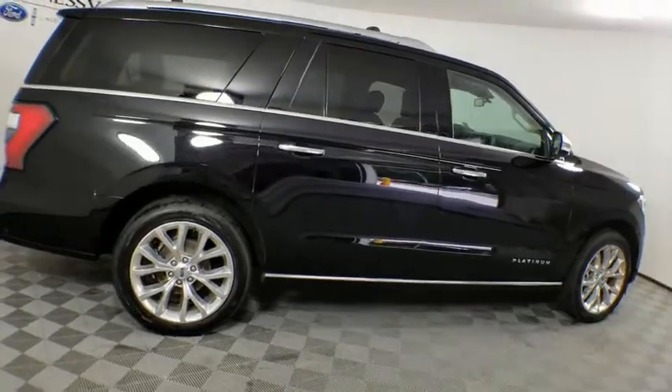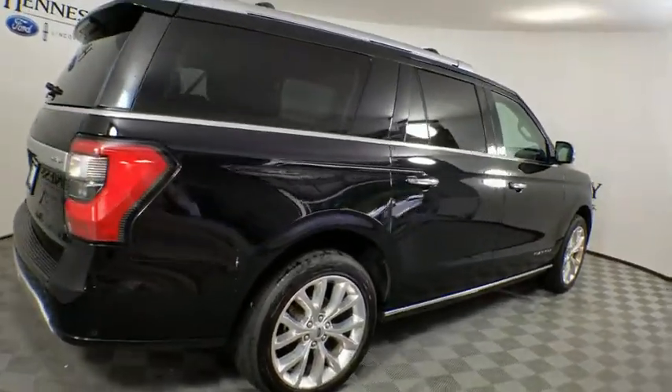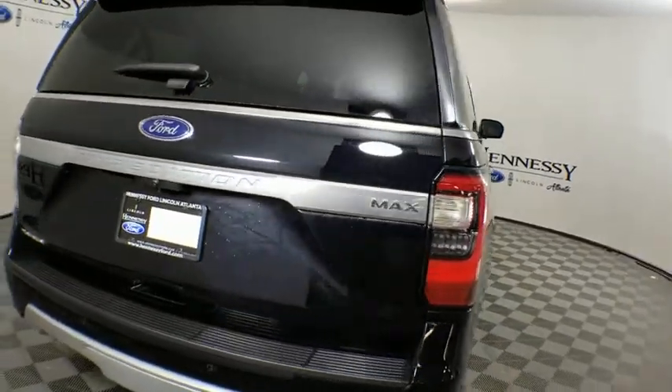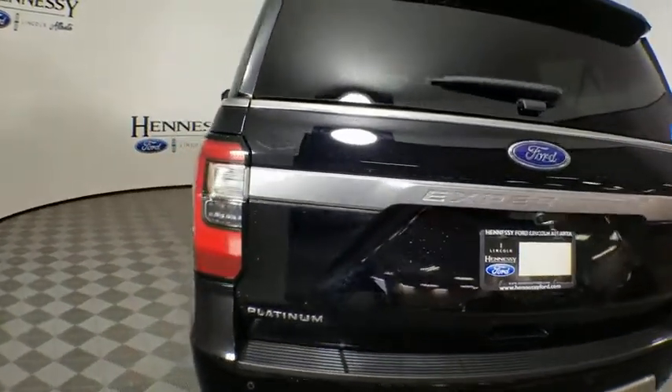Stability control, lane departure warning, anti-lock braking system, leather wrapped steering wheel, Bluetooth, dual airbags, adjustable steering wheel, power steering, alloy wheels, keyless start.